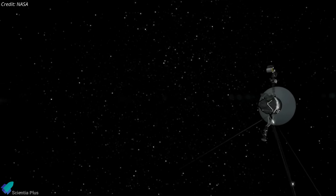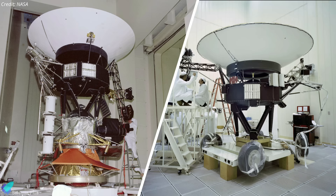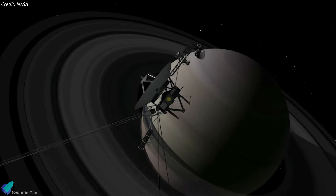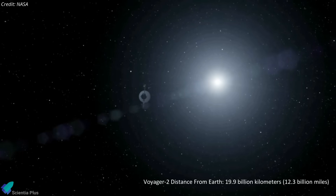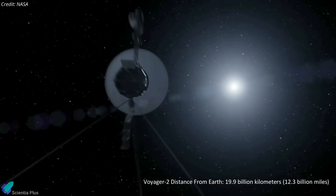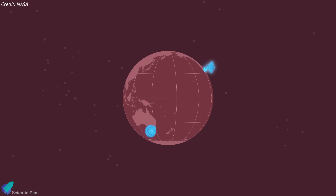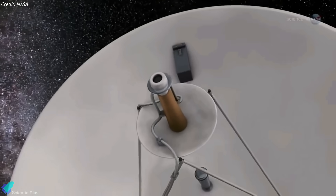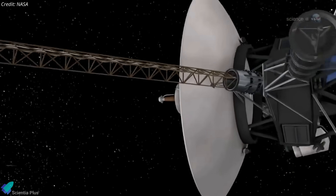Voyager 2 is still broadcasting faint signals from deep space after a communications breakdown two weeks ago. Voyager 1 and Voyager 2 are twin spacecraft launched by NASA in 1977, with the primary goal of exploring the outer solar system. Despite being over four decades old, they remain operational and continue to return valuable scientific data. Voyager 2, which entered interstellar space in 2018 and is currently over 19.9 billion kilometers away from Earth, experienced a communication failure with NASA's Deep Space Network ground antennas on June 21. Communications were severed due to a set of wrong commands that accidentally moved the spacecraft's antenna two degrees from Earth.